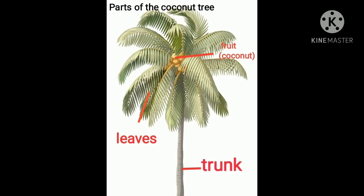Let us now name the parts of the coconut tree. You can see it has a long trunk, many long leaves, and the fruit in the center — that is the coconuts.